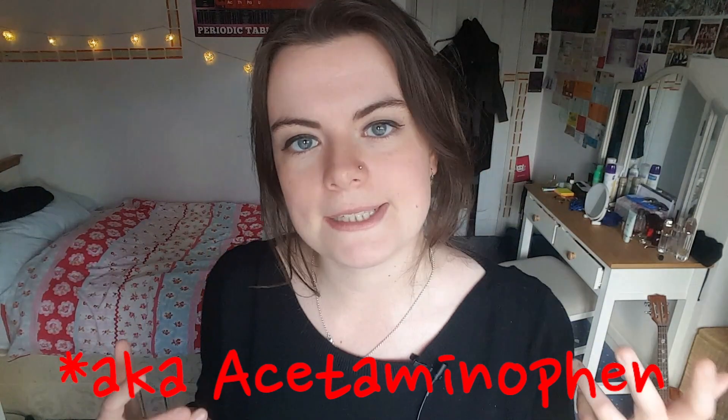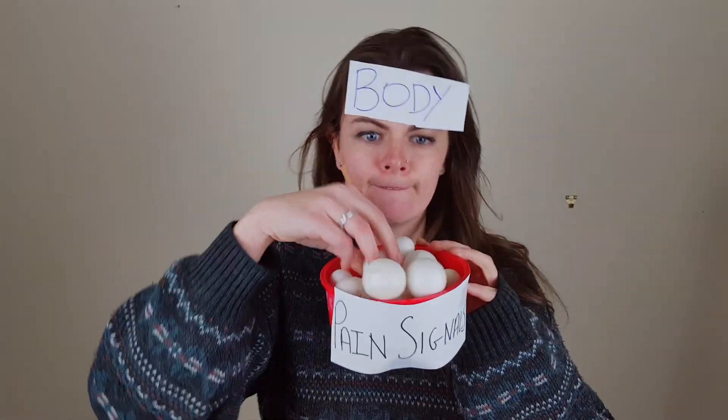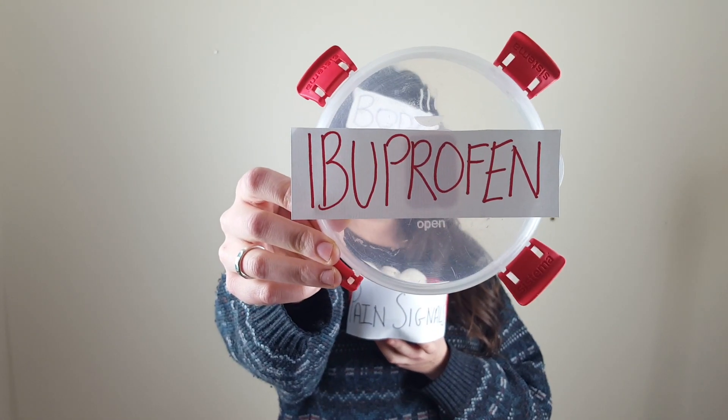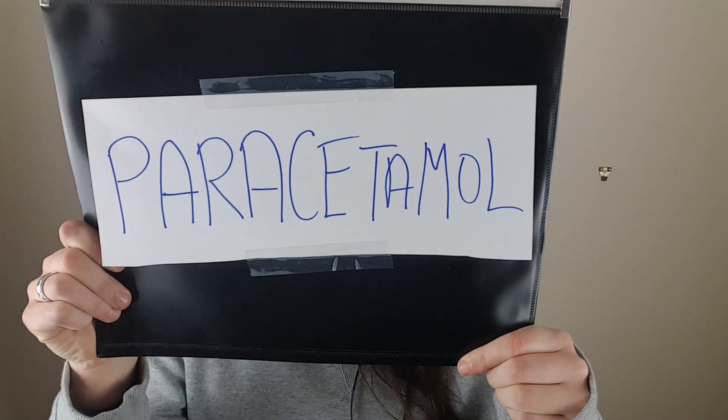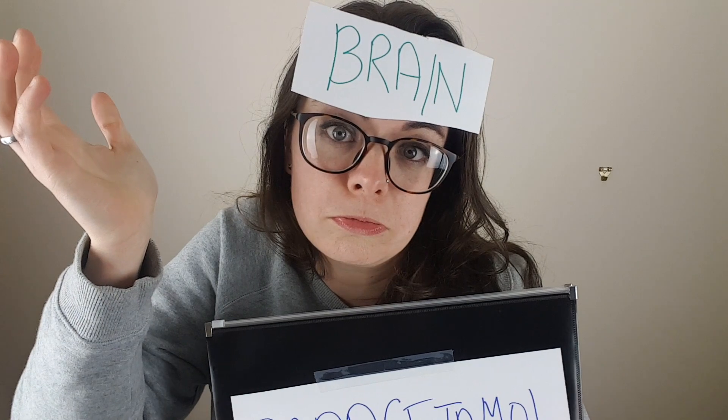Paracetamol works in a different way to ibuprofen — though we're not actually 100% sure how paracetamol works. It just works, so we're like, okay cool, I trust you, chemicals in the body. What we do know is it's basically to do with pain signals. When a part of our body gets damaged it releases specific chemical signals, which send a message to our brain telling us we're in pain. Ibuprofen works by stopping these pain signals from being released in the first place — fewer pain chemicals at the site of injury means less pain is registered. Paracetamol, on the other hand, is thought to work not by stopping signals at the site of injury but by stopping them in the brain. The result is the same — pain is not felt — but the mechanism differs. That's the theory anyway.